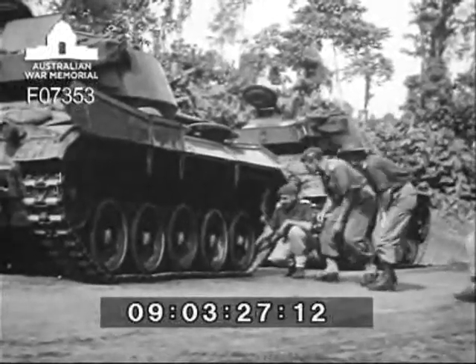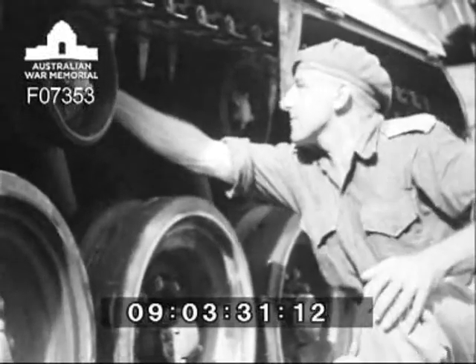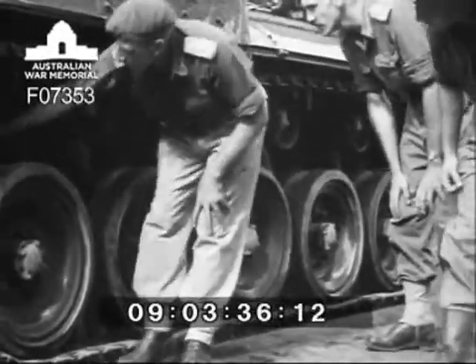Training over and vehicles in first-class mechanical condition, let us watch how the M24 performed during the various tests. Here we see the tracks and suspension being examined before commencing a few hours through the jungle.